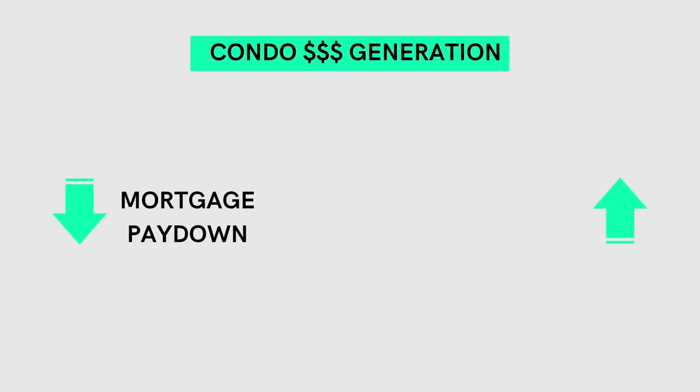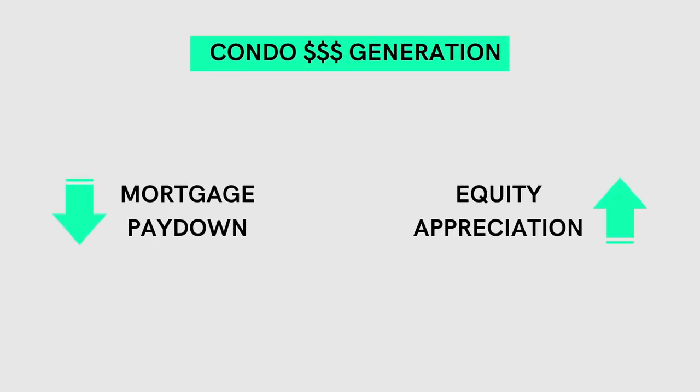Maintenance fees are charged every single month, regardless of whether you own the property outright or you have a mortgage on it. Maintenance fees can be raised with little to no notice, and if the fees collected don't cover all of the required maintenance, the condo board can force a cash call with the owners. Maintenance fees can eat into your cash flow significantly. For this reason, condos can often only have two ways to generate profit: mortgage paydown and equity appreciation. The good thing about condos is that they generally require less maintenance and you as the condo owner are only responsible for maintaining your unit, so this can be a very hands-off investment at times.